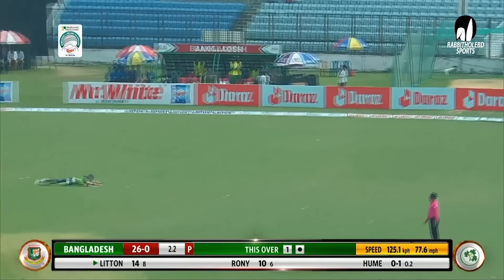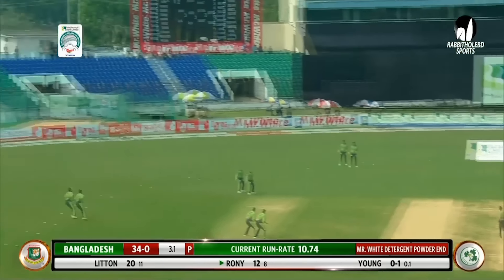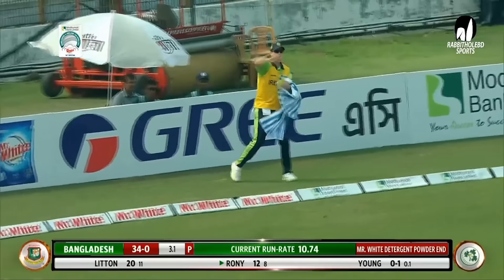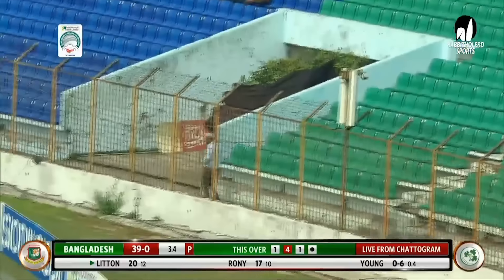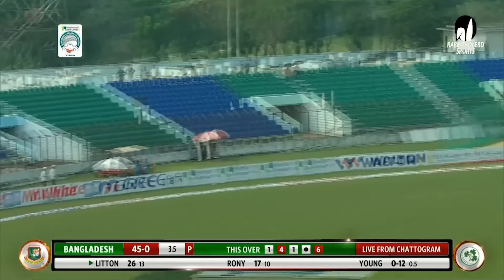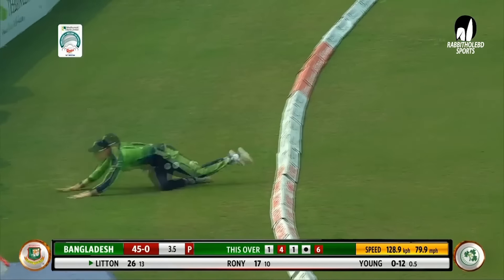Missed field, and the outfield's quick — four. He has to get his line right. He's just removed a man from backward point, and Littendasse hits it. And six again — that one was middled. Pace of the bowler and pace of the surface. And it's back-to-back boundaries here.